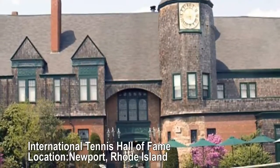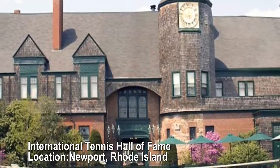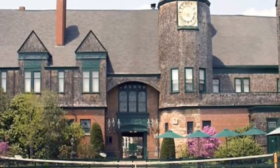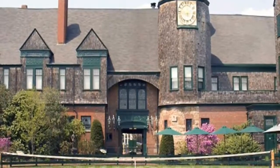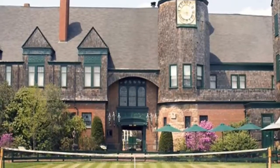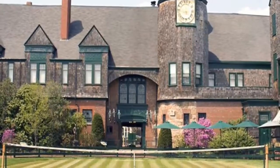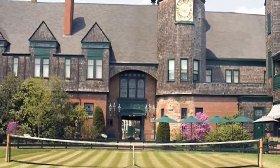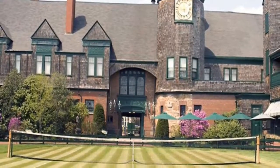International Tennis Hall of Fame, Newport, Rhode Island. 13 grass courts. The U.S. Open was played on these Rhode Island courts from 1881 to 1915. You can reserve one for $160 per hour, knowing that you're playing on the same turf as many of tennis' greatest champions.